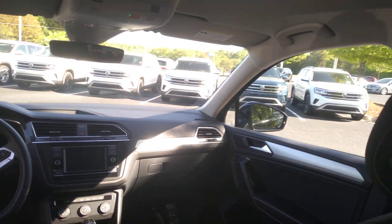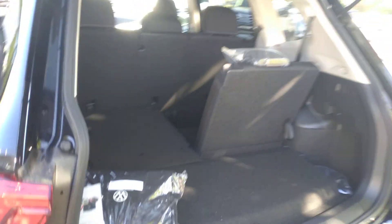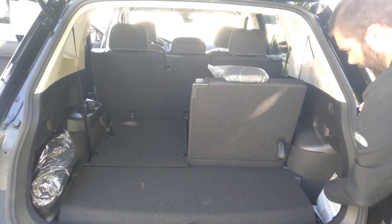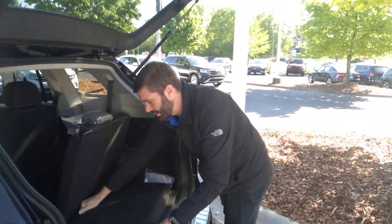You do have second row HVAC vents in the S as well. This particular car is front wheel drive, so what that means for you is you're going to get the standard third row back there. You'll get a roadside kit, first aid kit, and a little cargo net. You do have a little bit of storage under here with the spare tire.